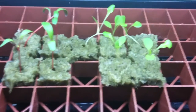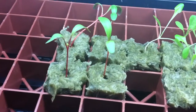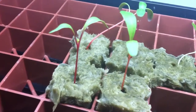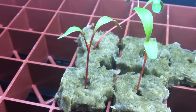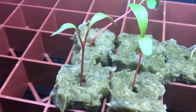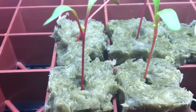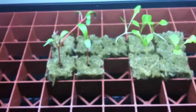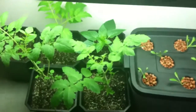Hopefully these seedlings will grow quickly so I can harvest them and put my butterhead lettuce in. Also, the Swiss chard has really grown — they're about ready to get their second set of leaves, as you can see, and they are doing quite well.